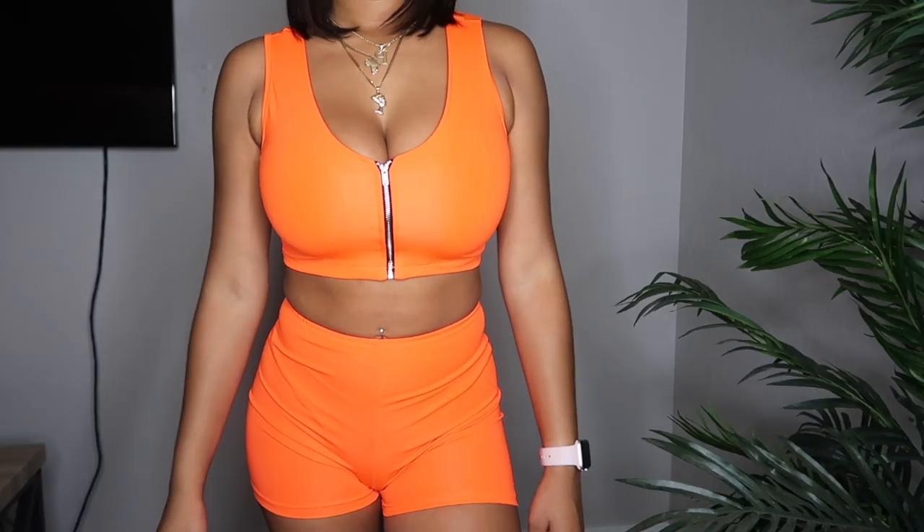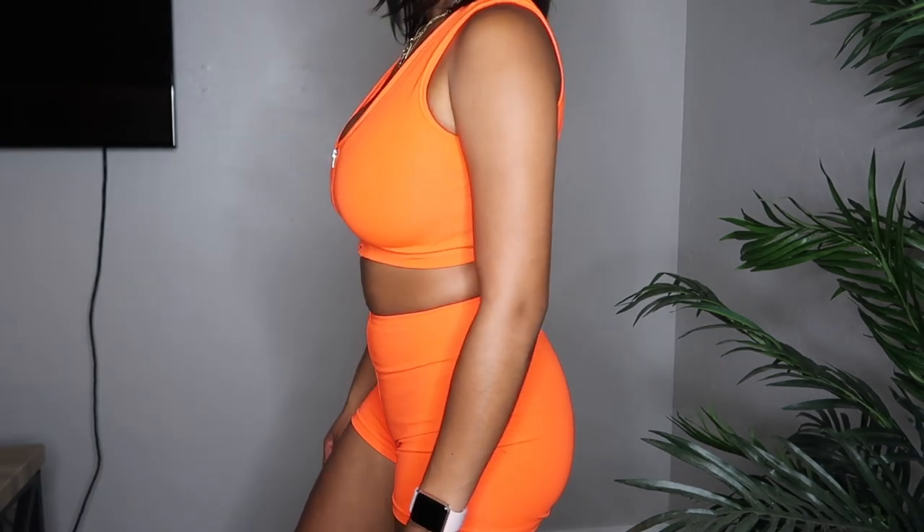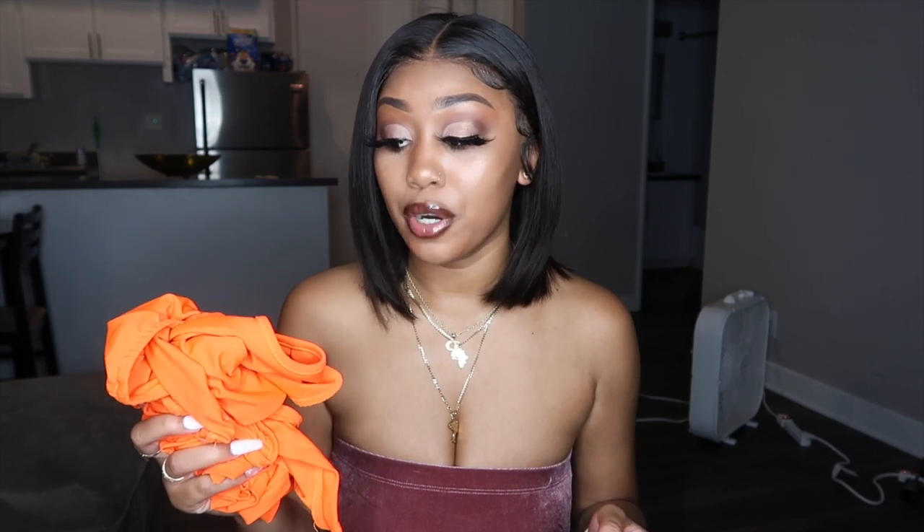The next thing that I got was this orange two-piece set. It's the same little stretchy spandex material — most of the clothes in this haul are that material. The pants are kind of loose; I wish they were a little bit tighter so they could suck in my gut, but it's okay anyway. Just gotta eat right when I wear this outfit. The top is really cute — it zips and it's stretchy. I believe I got this in a size medium.